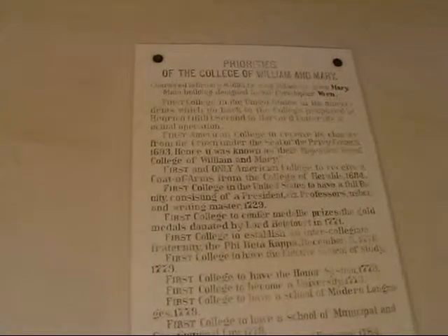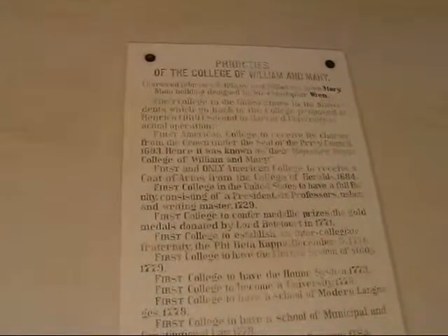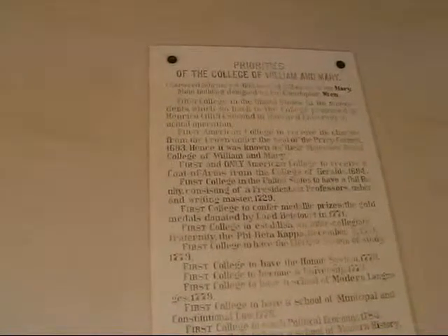The priorities of the College of William and Mary: chartered February 8, 1693 by King William and Queen Mary. Main building designed by Sir Christopher Wren. First college in the United States in its antecedents, which go back to the college proposed at Henrico in 1619, second to Harvard University in actual operation. First American college to receive its charter from the crown under the seal of the Privy Council, 1693. Hence it was known as Their Majesty's Royal College of William and Mary.